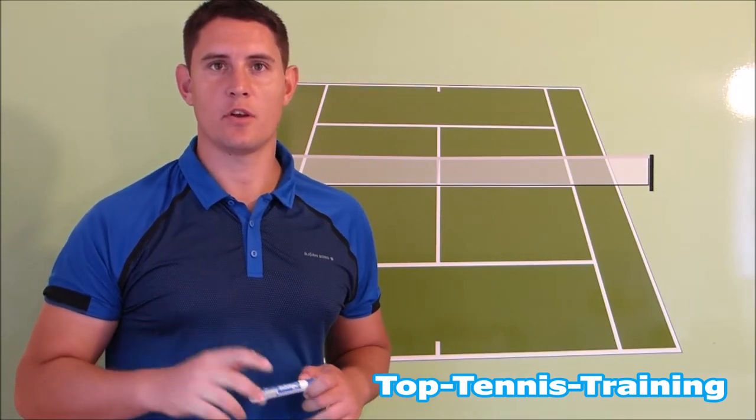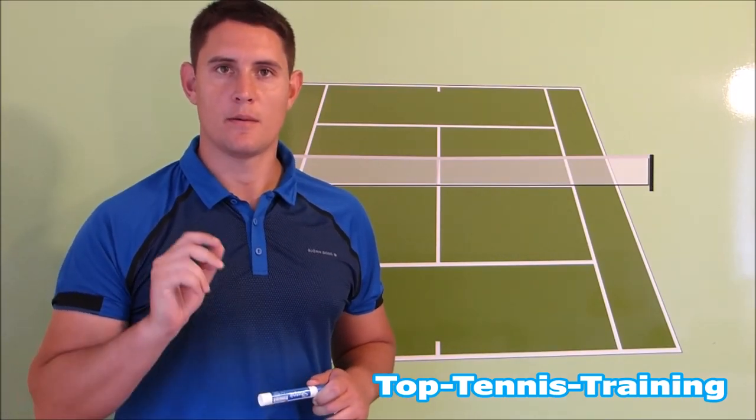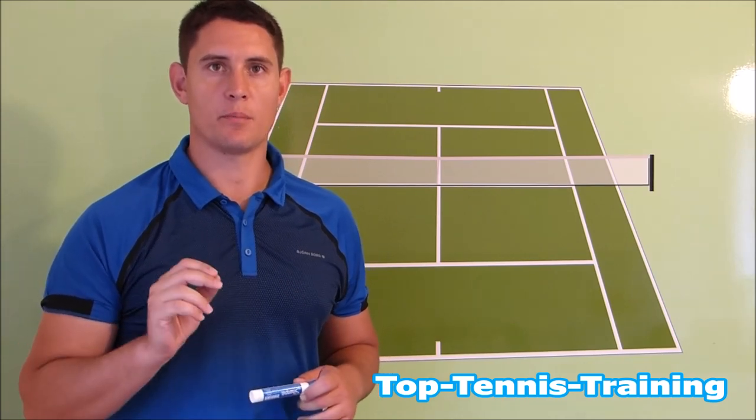Hey guys, Sam here from Top 10 Training. In this video we're going to look at how Andy Murray beat Milos Raonic in the 2016 Wimbledon final.